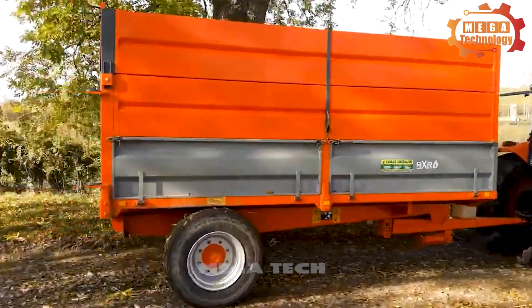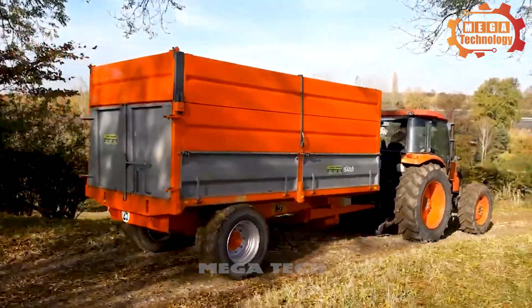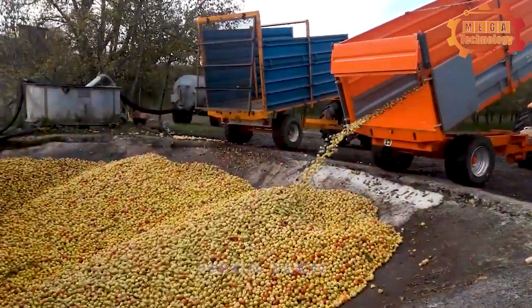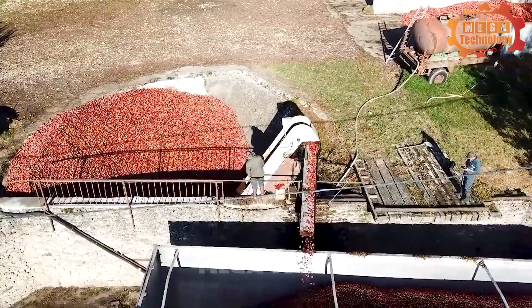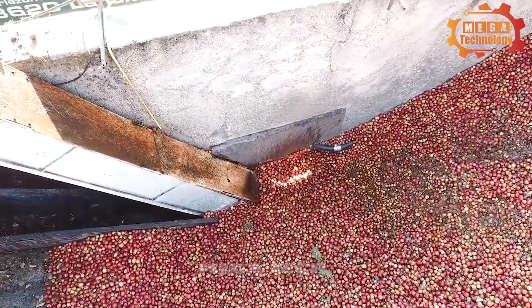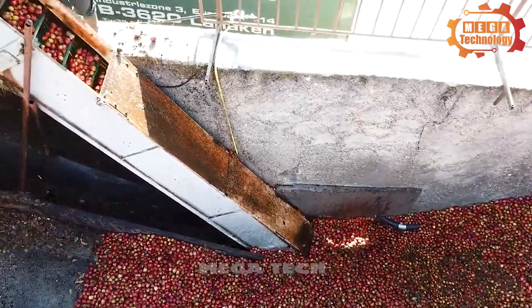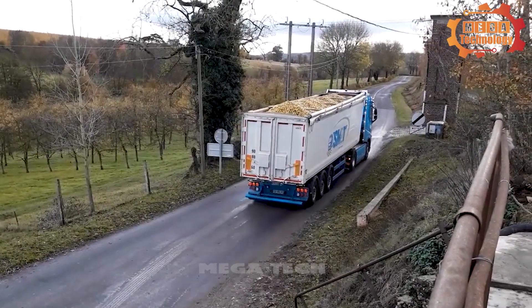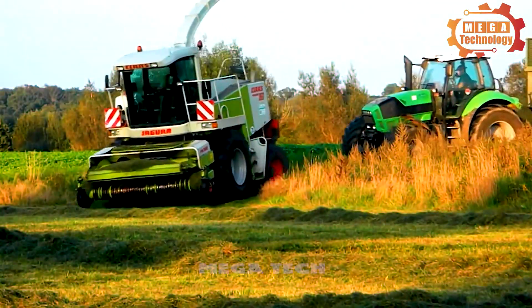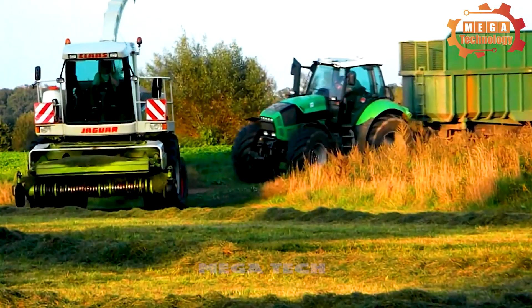The apples are brought to the gathering place and fed up the chain into a larger cart parked outside. After being loaded onto the truck, the large number of apples is transported to the processing site.